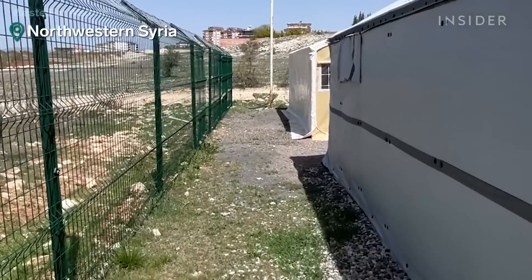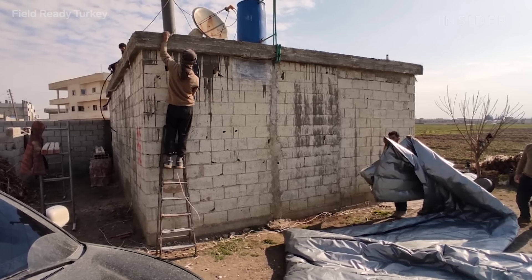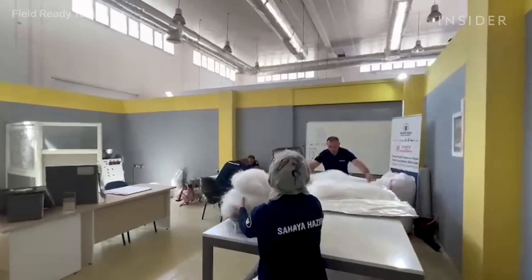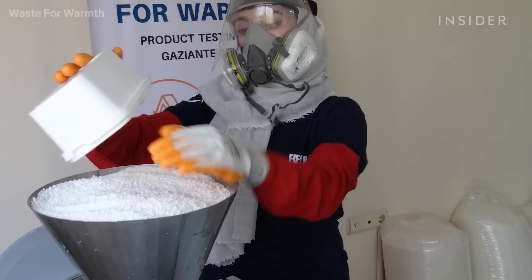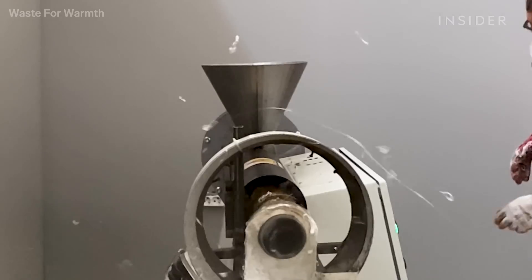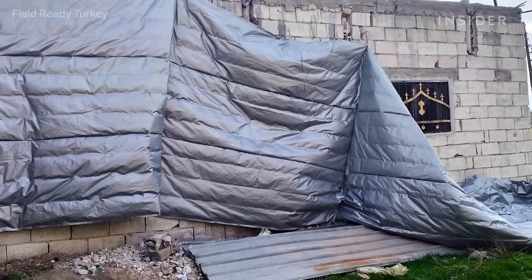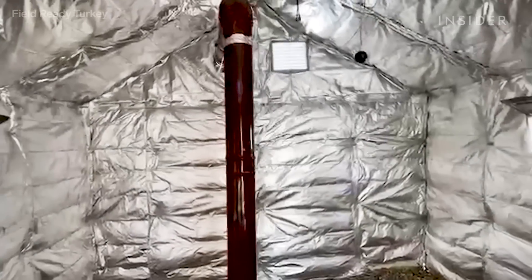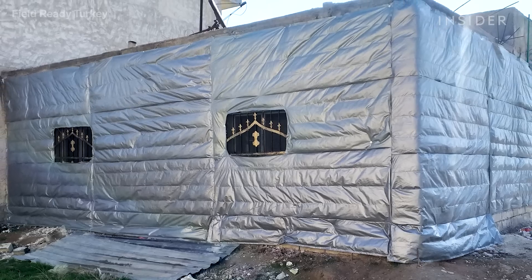In 2020, PolyFloss partnered with two NGOs to insulate shelters at a camp in northwestern Syria for people fleeing ongoing violence. They set up production in Gaziantep, a four-hour drive from the camp on the other side of the Turkish border. Most of the waste they used came from shredded yogurt containers bought from local recyclers. Field tests showed the insulation kept the shelters up to 14 degrees warmer in the winter. So far, the project has insulated 22 Syrian homes.